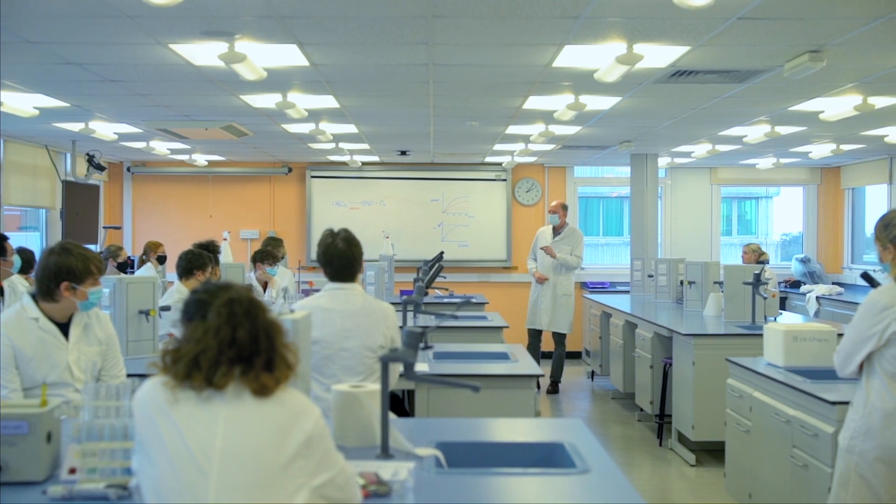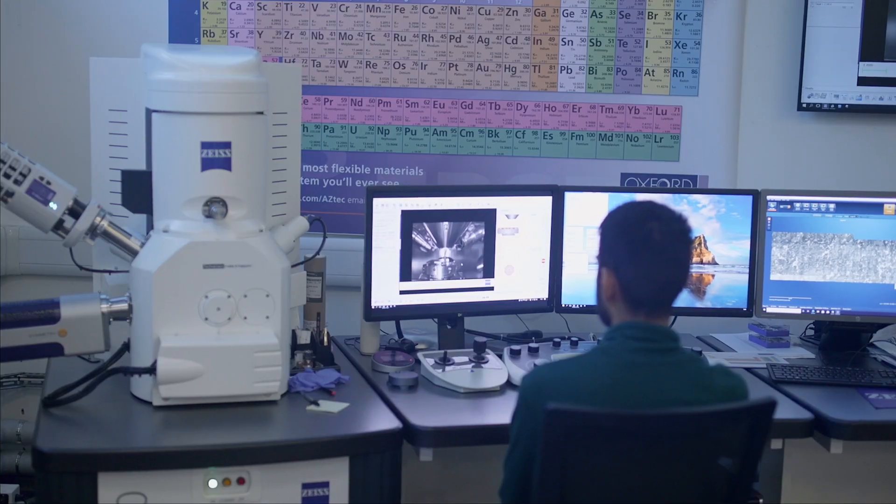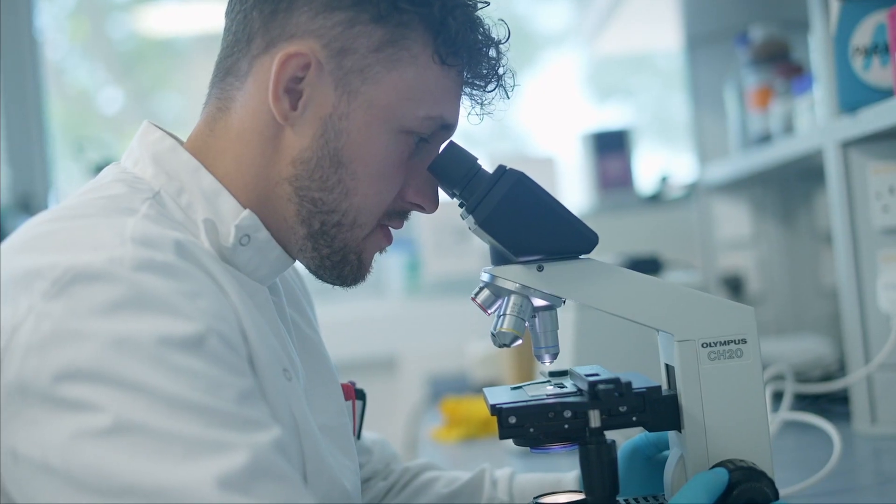The facilities that we have in the Faculty of Science are world class in terms of being able to offer students a hands-on experience, particularly in laboratory work. We have computer suites, studios, and lots of students will go out on fieldwork with their supervisor to gain a set of data that they bring back, analyse, and hopefully write up for publication in a peer-reviewed journal.